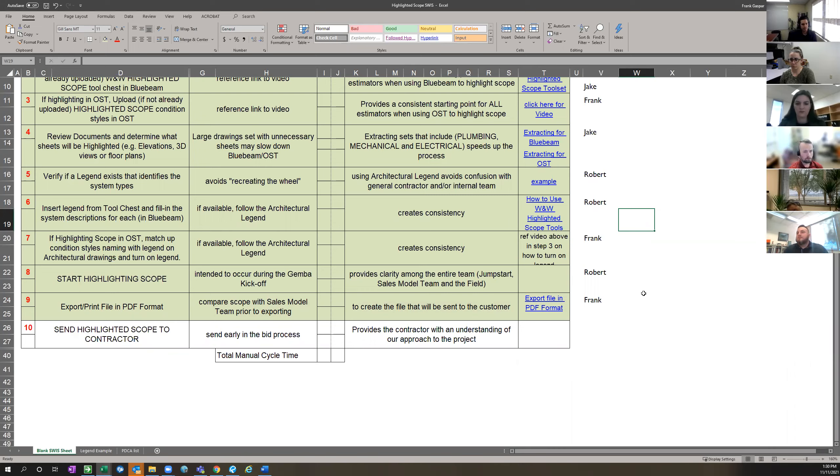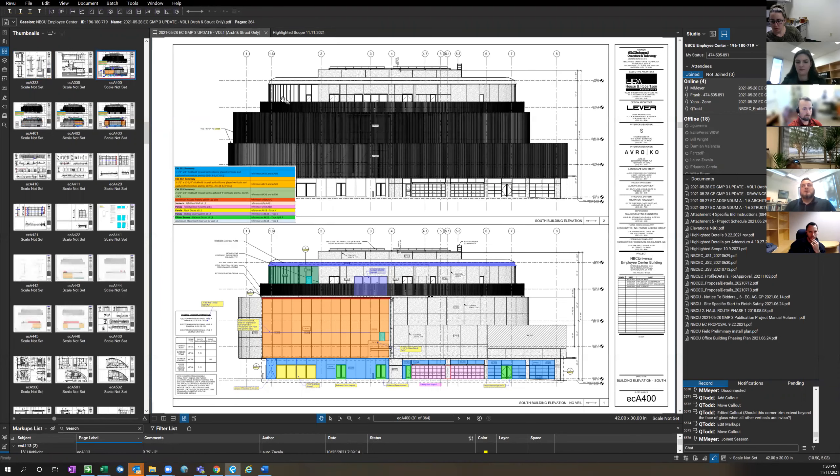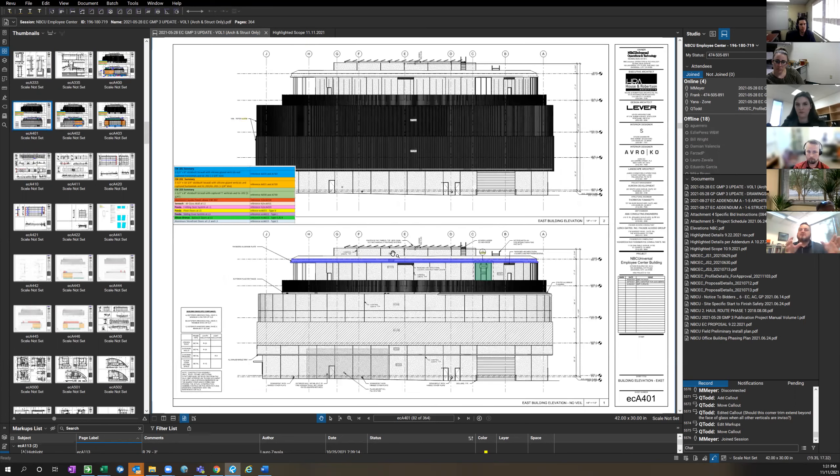Any questions? On a joint job with precast, it would just be a matter of logging into the Bluebeam session and having the precast estimator follow the same formatting. Yes, we've been trying that — it's part of the agenda for the Gemba, walking through and encouraging the whole team to do it together. You want to do it in the session so nobody's just watching one person color the whole thing — everyone collaborates. While I do the first page, somebody could jump on the second one and do one system at a time.